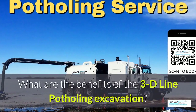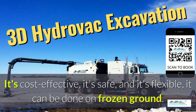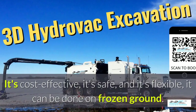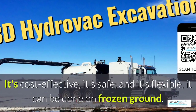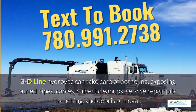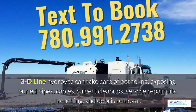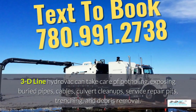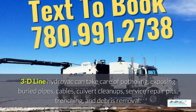What are the benefits of 3D Line potholing excavation? It's cost effective, it's safe, and it's flexible — it can be done in frozen ground, up to 40 below zero. 3D Line HydroVac can take care of potholing, exposing buried pipes, cables, culvert cleanups, service repair pits, trenching, and debris removal.